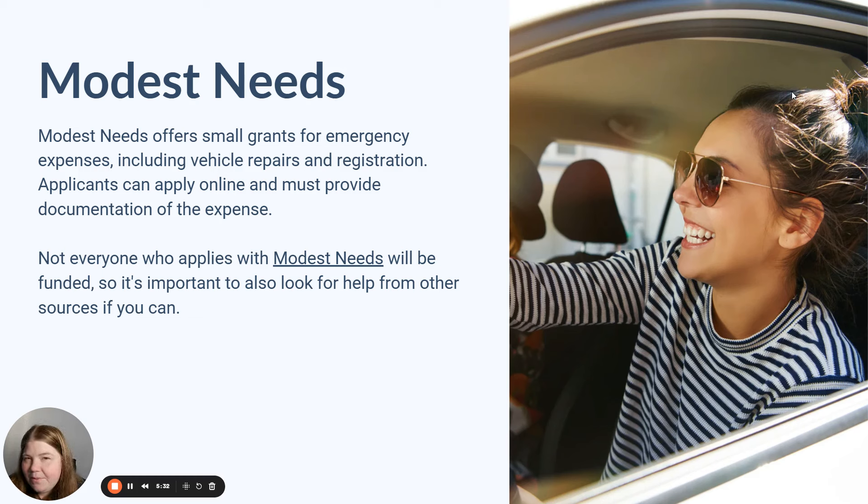Modest Needs is another program that may be able to assist you with vehicle registration fees. This platform is a crowdfunding resource for people who are working and need help with certain expenses. Not everyone who applies will be funded, and there was a bit of a scandal with them a while back, but from what I understand, the person causing that problem has since left the agency and things are turning around. I've had a great history with Modest Needs, so you might want to look into that as an option.